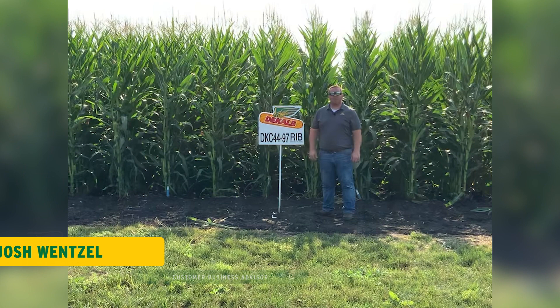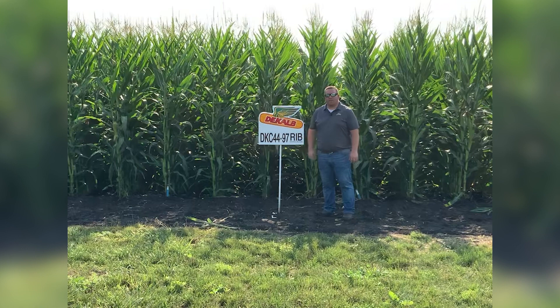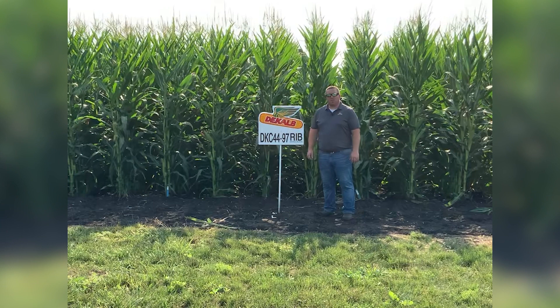Hello everybody, my name is Josh Wentzel. I'm a customer business advisor on the Minnesota West team for DeKalb-Asgro and Bayer Crop Science. I'm here today to tell you a little bit about DKC 4497 Smart Stacks and DKC 4498 Double Pro, which are both brand new offerings for the 2022 growing season.